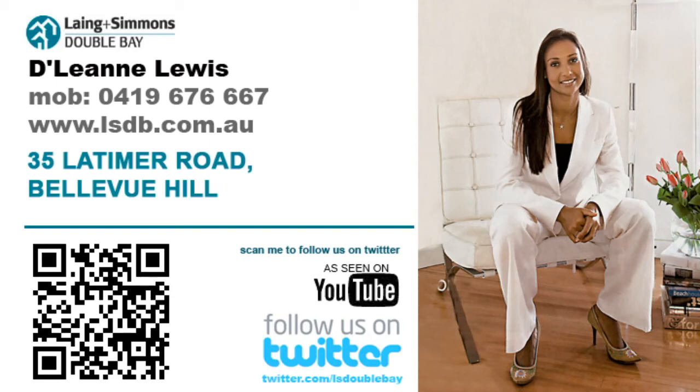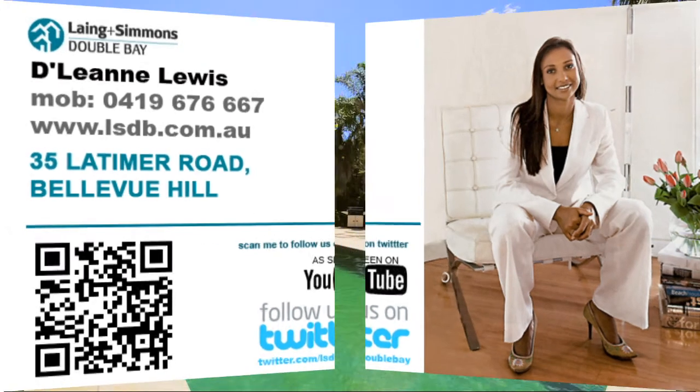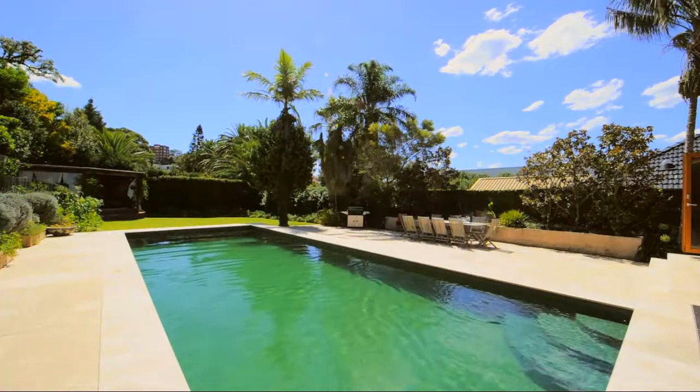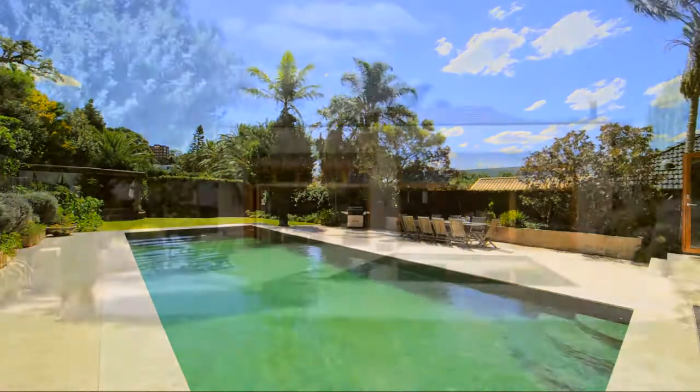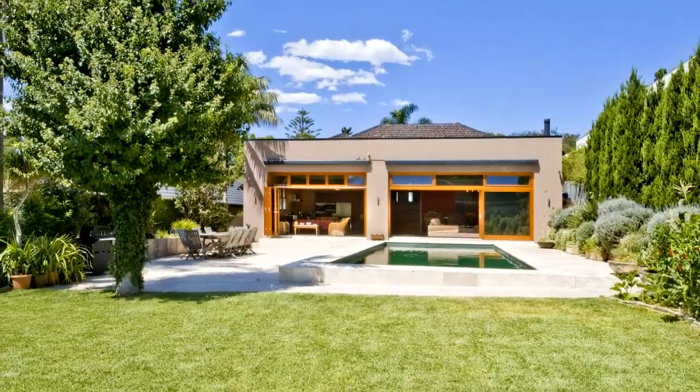Hi there, my name is Delene Lewis and I'm one of the principals of Langen-Simmons Double Bay. On behalf of my vendors, I'm pleased to offer this blue chip family home in one of Bellevue Hills best streets.